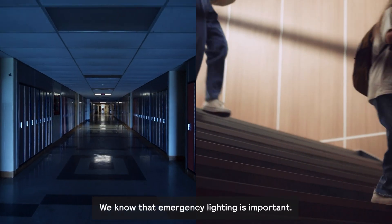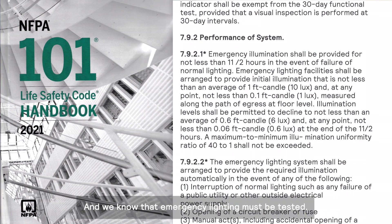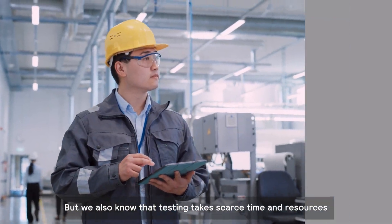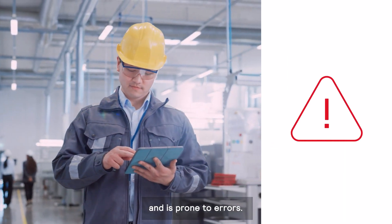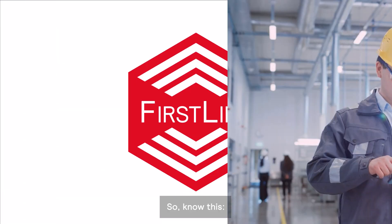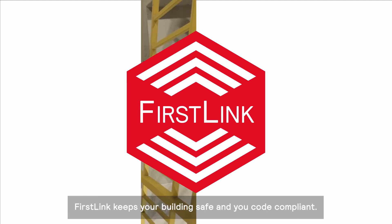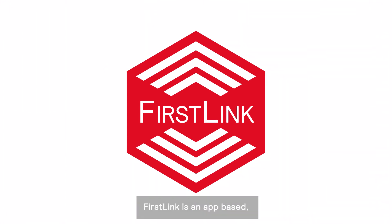We know that emergency lighting is important and we know that emergency lighting must be tested. But we also know that testing takes scarce time and resources and is prone to errors. So know this: First Link from Bodine is the best way to test. First Link keeps your building safe and you code compliant.